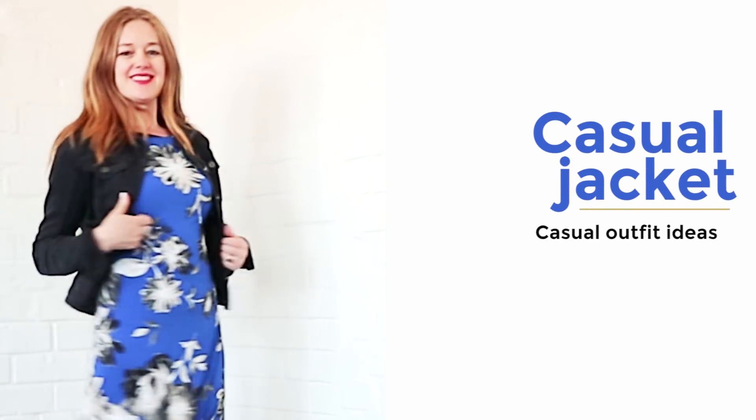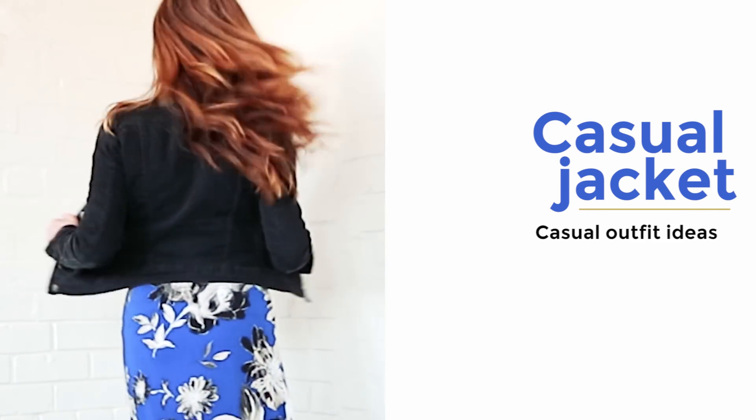Now you need a few key items, and these items will work no matter whether you are a casual woman working from home, in a casual job, or even a formal job and you just want casual for the weekends. These things will work for you. A casual jacket — this could be a leather moto jacket, a denim jacket, or anything that is really easy just to throw on. It's comfortable but looks chic.